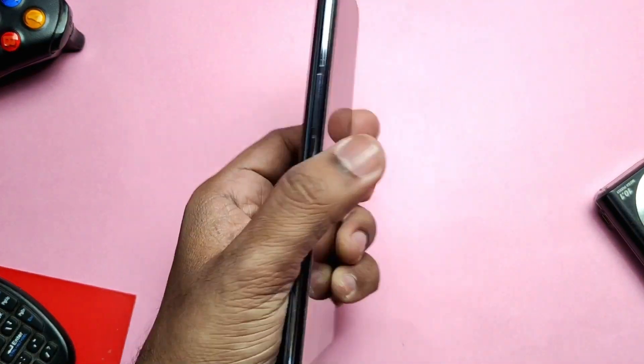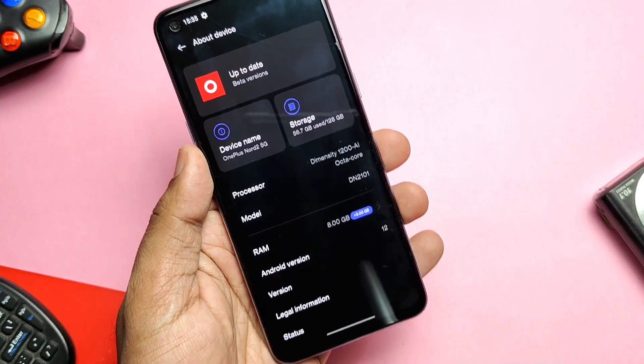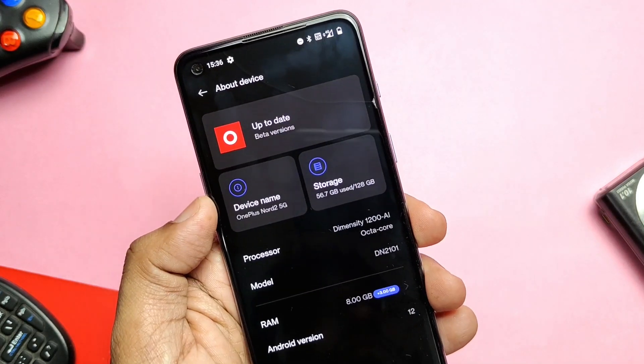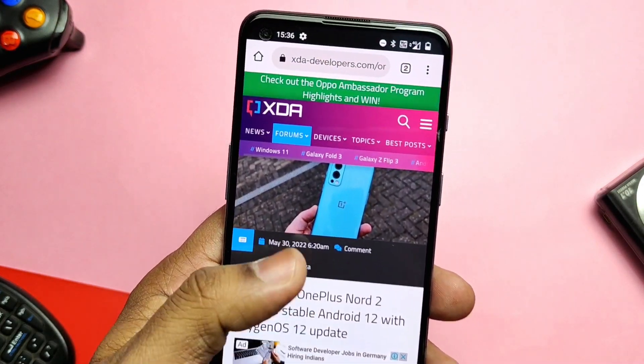Hey, what's up guys, welcome back, you're watching Furotech. I upgraded to OxygenOS 12 Open Beta 2 C04 — I was using Beta 1 before — but the next day we got the stable OxygenOS 12 update for devices running on stable OxygenOS 11. After the upgrade, it's still showing the beta update tag.